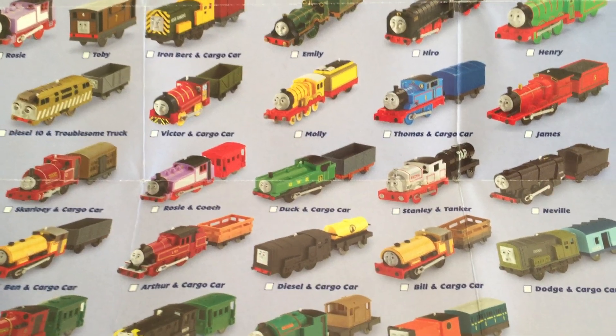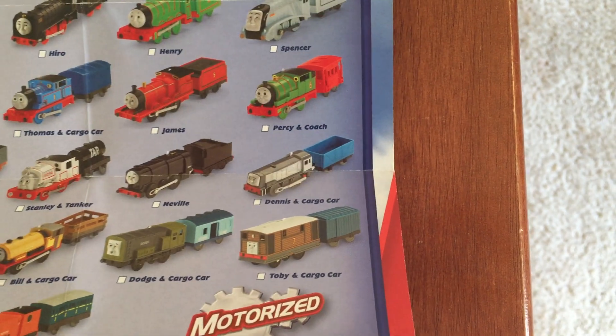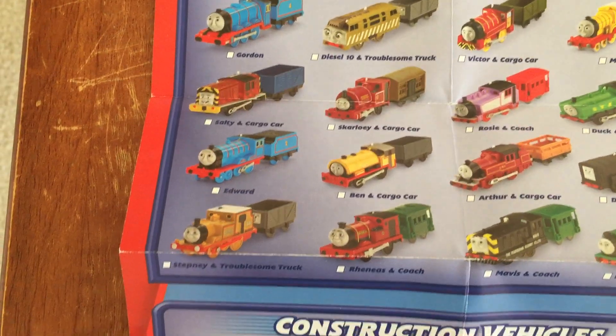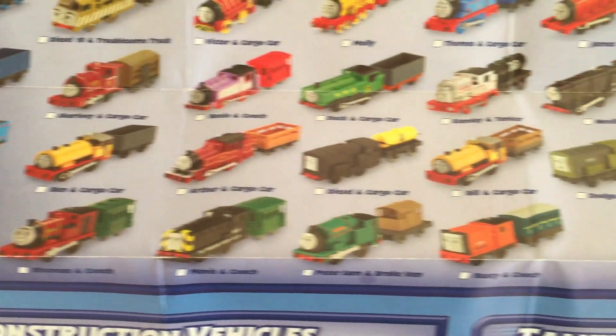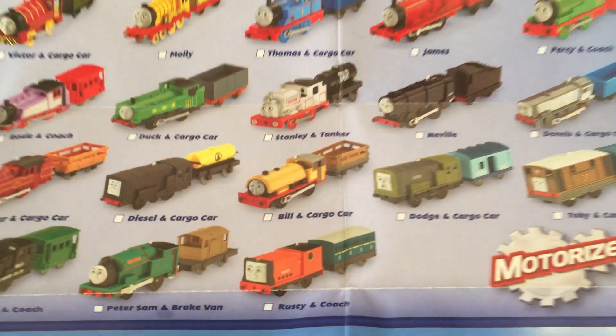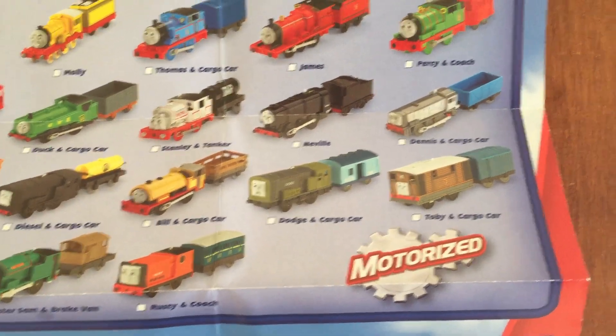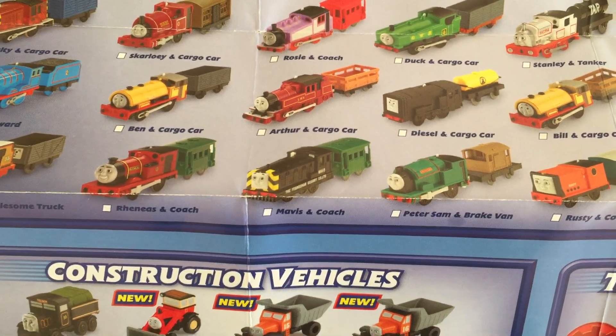Duck with a freight car — that guy just kind of looks like Scruffy. Stanley with a tanker, Neville, Dennis with a freight car, Edward, Ben with a freight car, Arthur with a sleigh car, Diesel with a fuel tanker, Bill with a freight car, Dodge with an ice van, Toby with a boxcar, Stephanie with a troublesome truck, Renace with a brake van, and Mavis with a brake van.